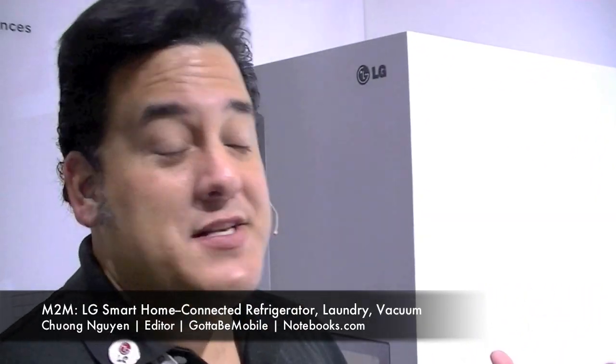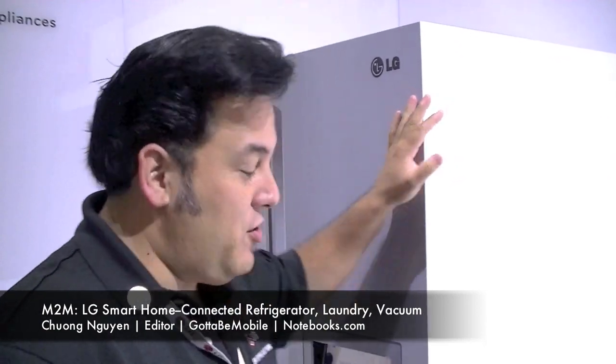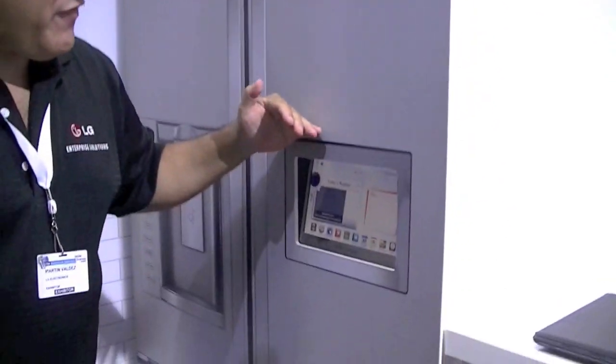I'm Chang Nguyen with Notebooks.com and today we're at the LG booth at CTIA taking a look at the company's smart home. Can you tell us a little bit about what the smart home initiative is? Absolutely, my name is Martin Valdez with LG Enterprise Solutions and we have in our smart home a very cool refrigerator.